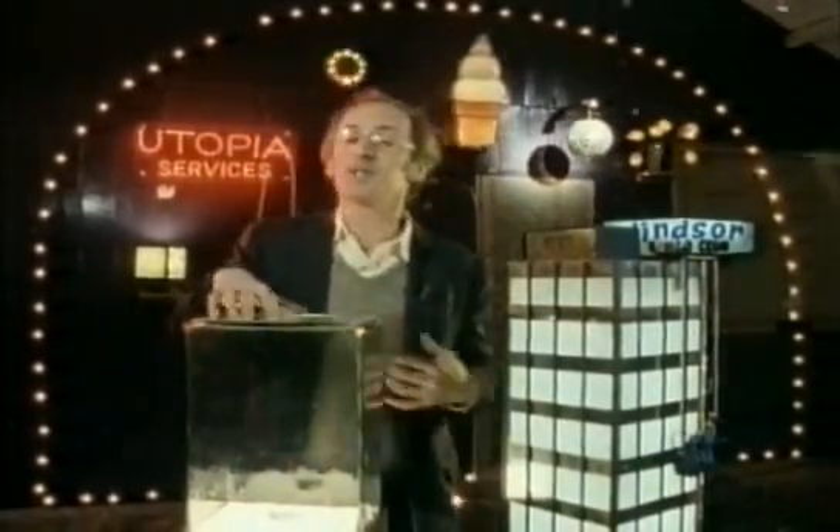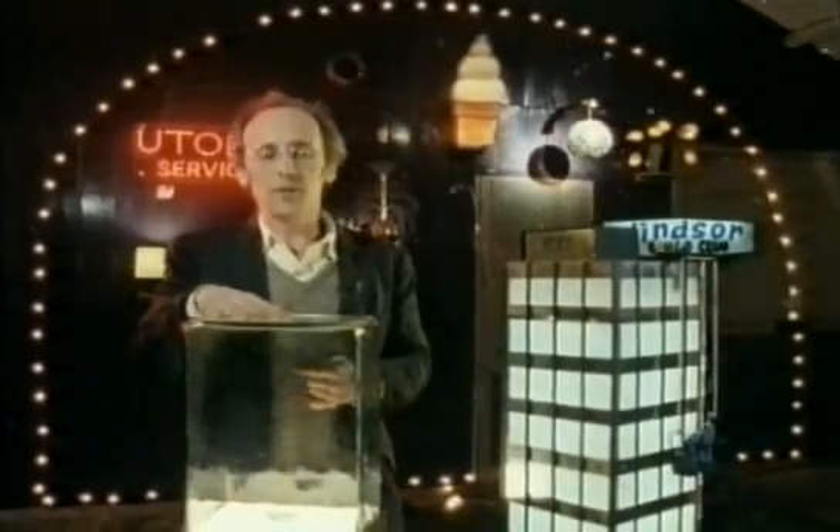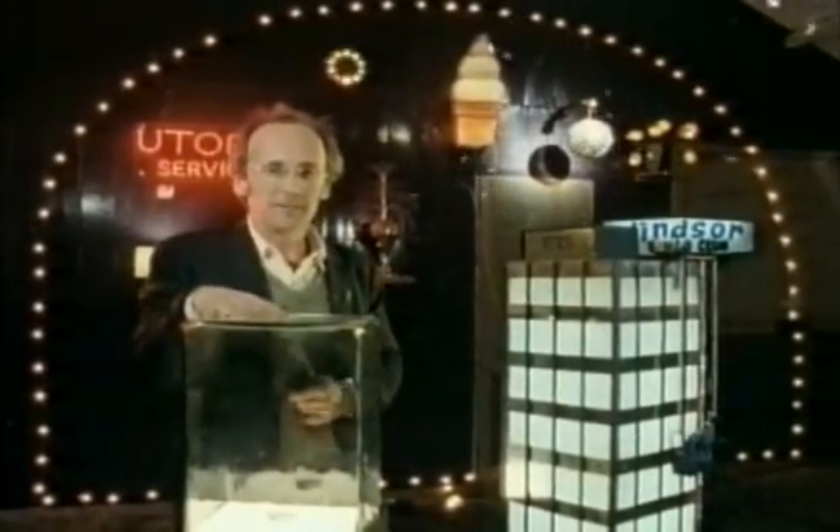The lights aren't only decorative. Filmmakers in particular have always used them for their dramatic effect.